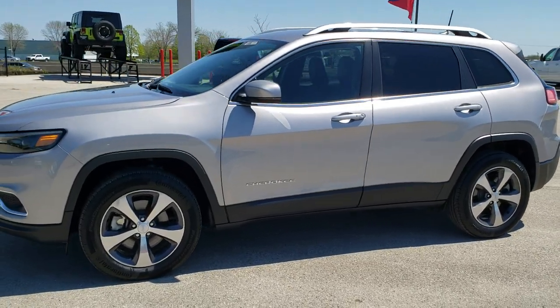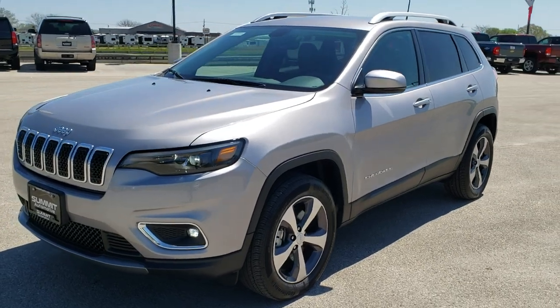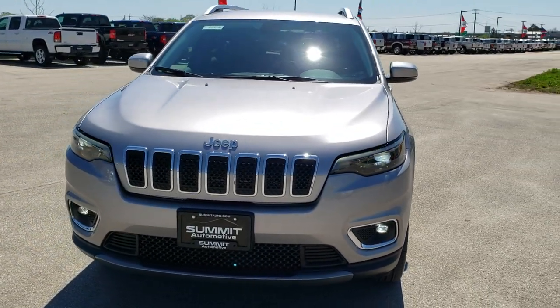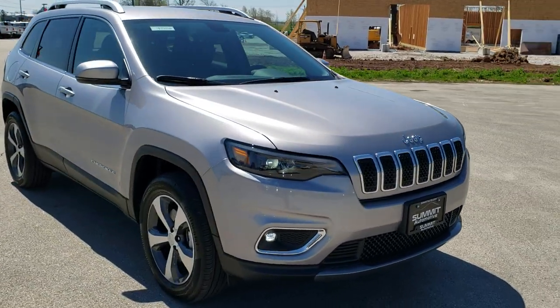This is stock number 9J257A. We are here at Summit Automotive in Fond du Lac, Wisconsin, your new and used Jeep and Jeep Cherokee headquarters. Today we are checking out this super clean 2019 Jeep Cherokee Limited.